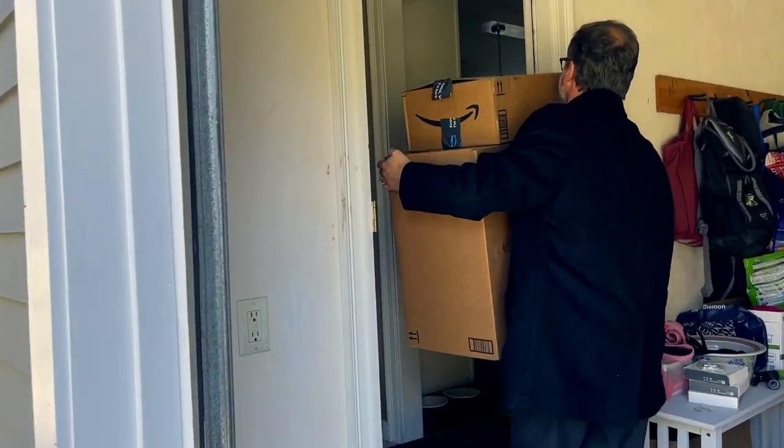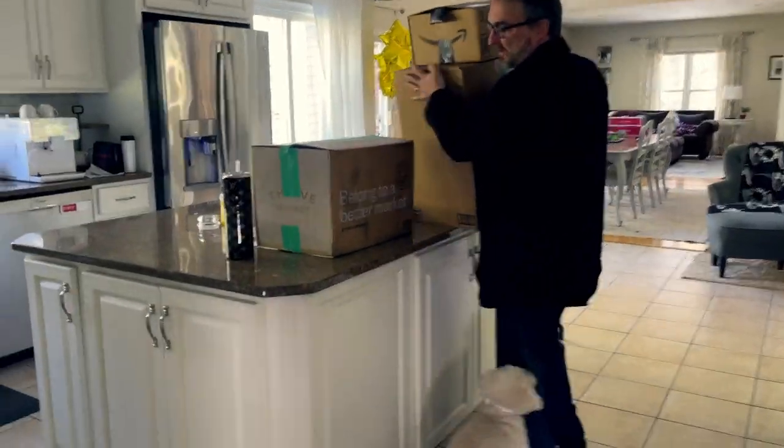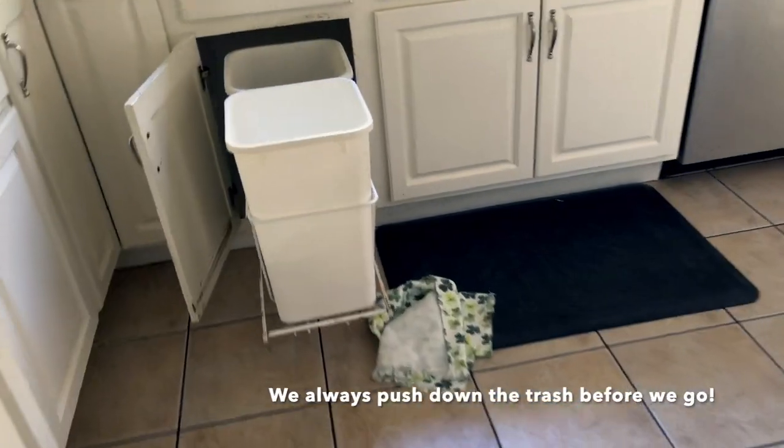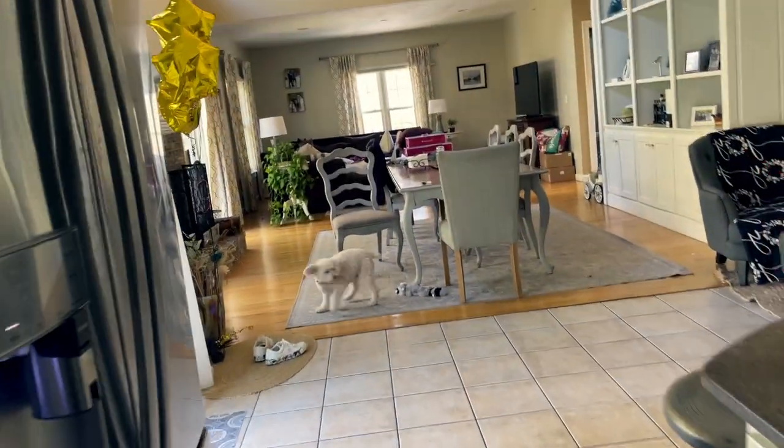I sense an unboxing coming up — we think we got boxes in there. Lulu, look up at the trash. You're so fresh, Lulu Marie. Did she get it? No, she didn't get it. There's chicken wings in there — is that what it is, Lulu?